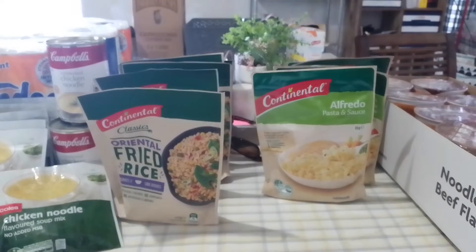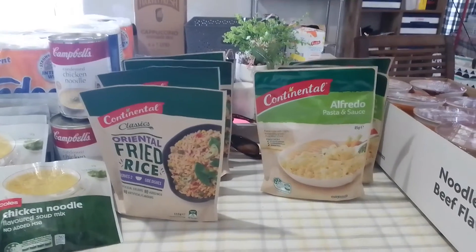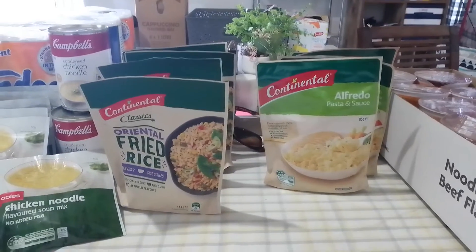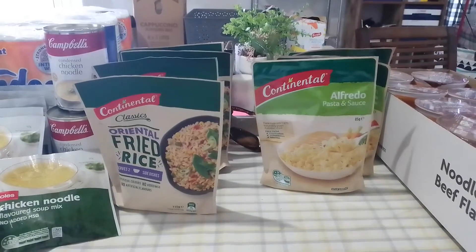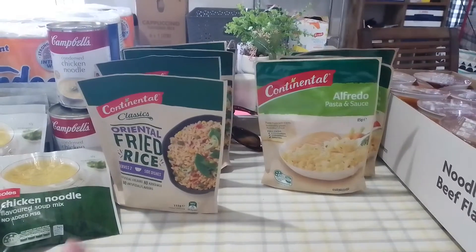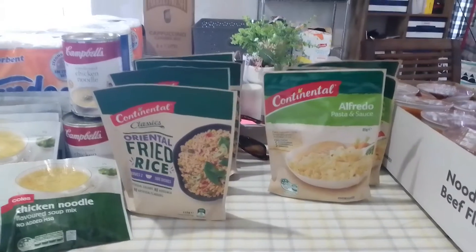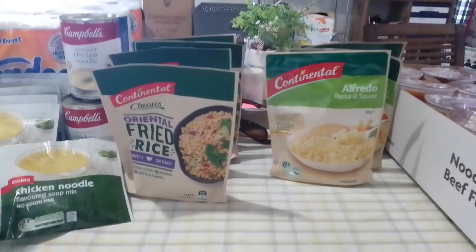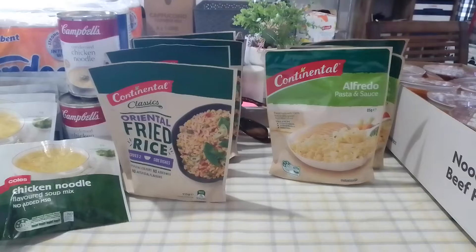Say $200 a fortnight for normal grocery shopping, $50 a fortnight for fresh produce, $20 a fortnight for my stockpile. I will find my money envelopes in a minute and show you. And that's how I do it.